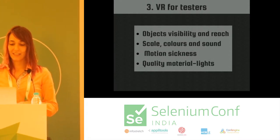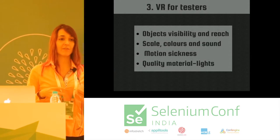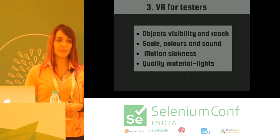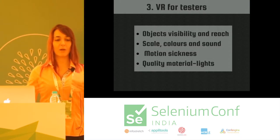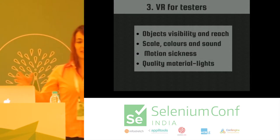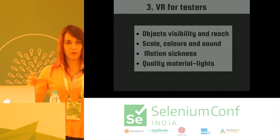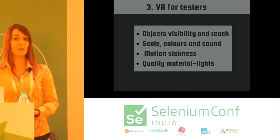The quality of materials and lights is very, very important to create different experiences and to make the world really immersive. The higher quality the materials and the better the lights and shadows work in your application, the more immersive it's going to be.